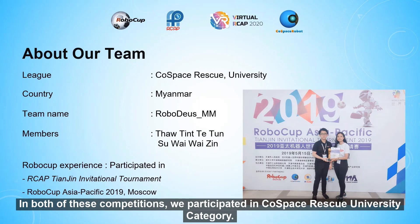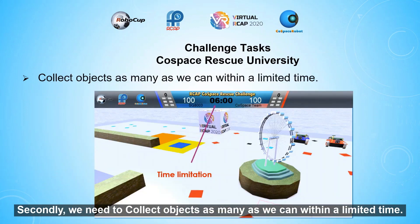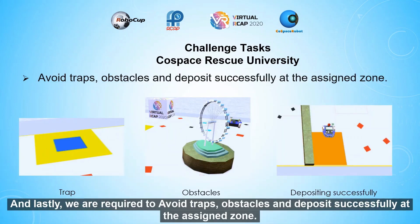we participated in the CoSpace Rescue University category. Our challenge tasks were: first, to navigate and find the best path towards the area where object spawns are located; secondly, to collect as many objects as possible within a limited time; and lastly, to avoid traps and obstacles and deposit successfully at the assigned zone.